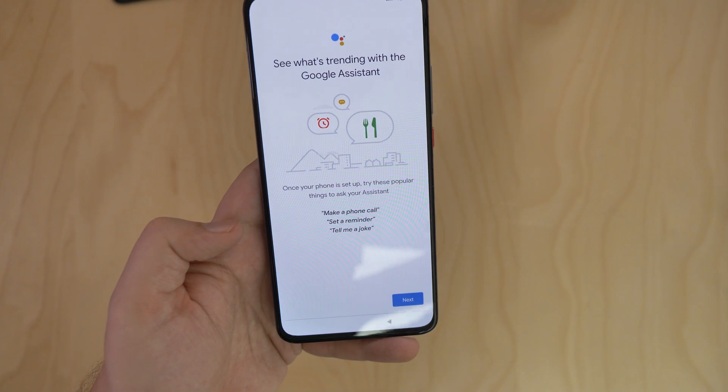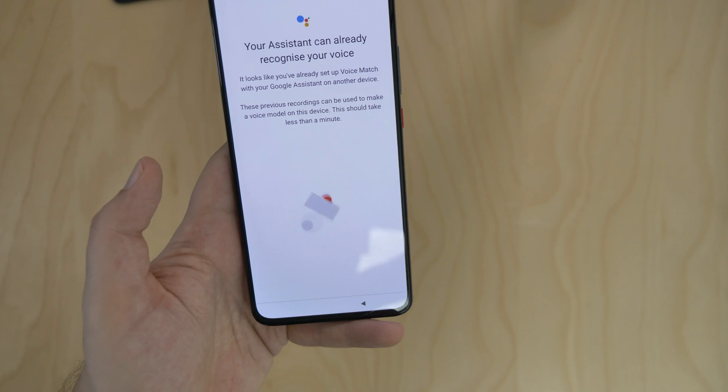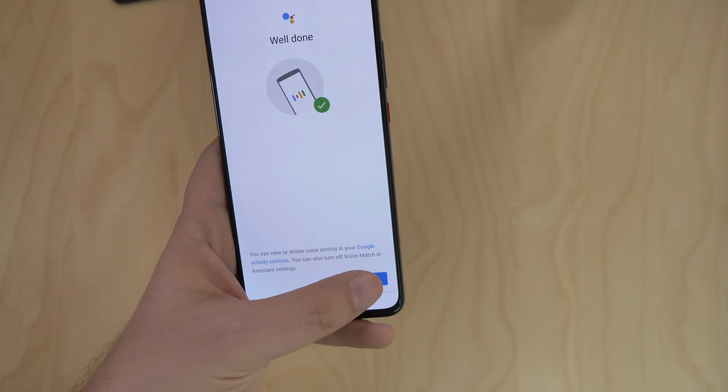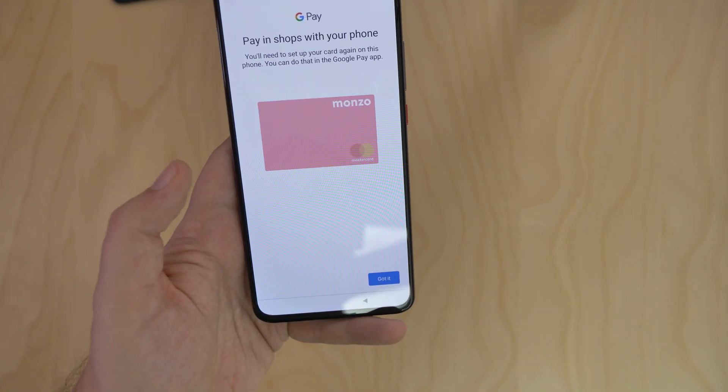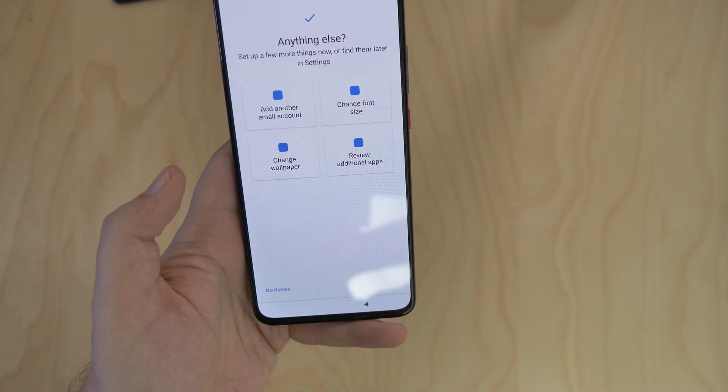You can then set up your Google Assistant, but since I'd done it on my other devices, I didn't have to do it again. There's a message that I should set up Google Pay separately, as the phone supports NFC. I'll make sure to do it later — it's a very useful feature.